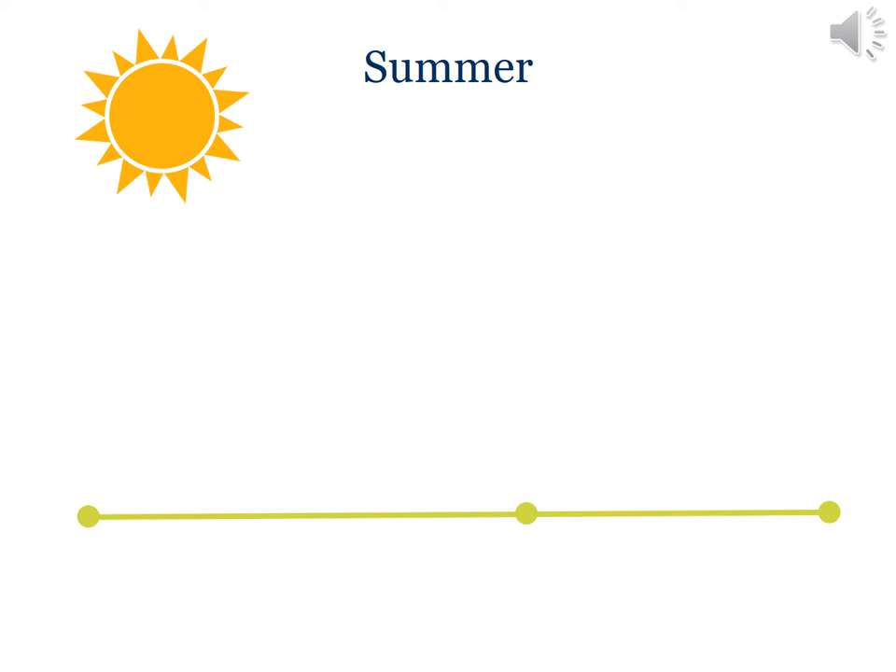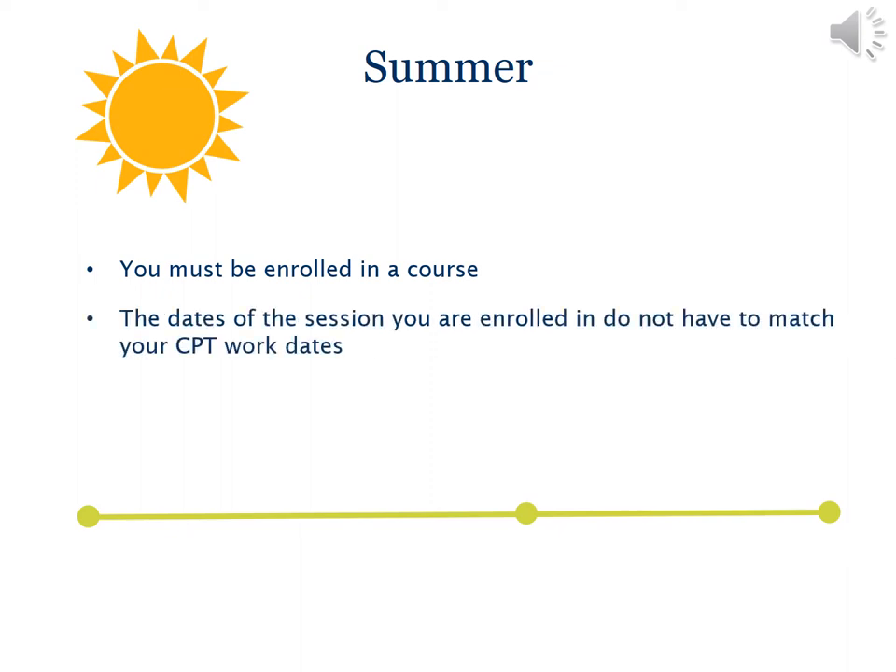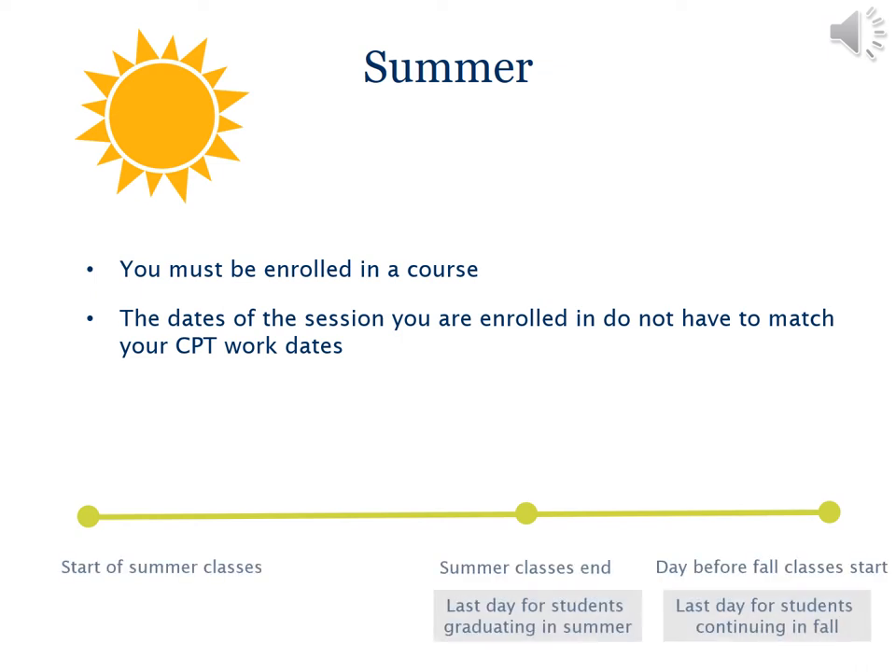You can also have CPT during the summer. CPT requires credit enrollment and appropriate coursework. You may need a course code from your academic advisor during summer enrollment and you will have to pay for the course unit enrollment. Summer CPT dates are not tied to the particular session you enroll in — A through E. Your summer CPT can begin as early as the day after the last spring final. If summer is your final semester and you're graduating, you can only continue as late as the last day of summer session E. But if you're continuing in the fall, you may work full-time until the day before fall instruction begins.